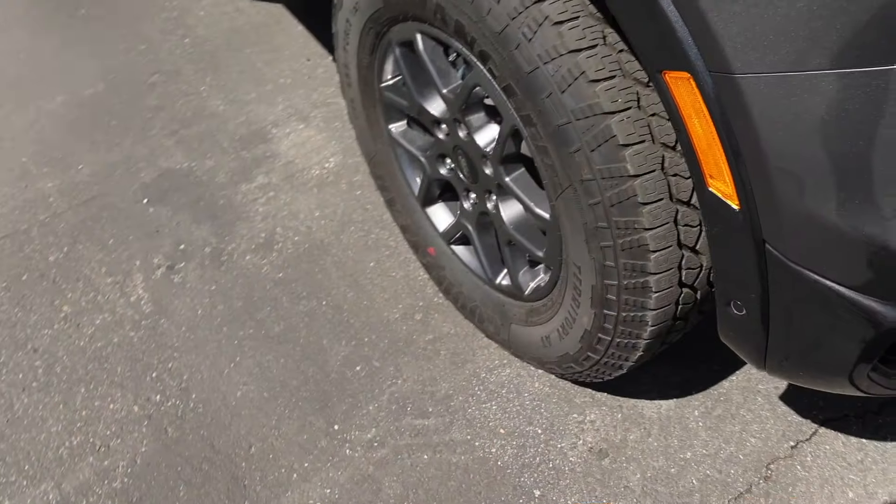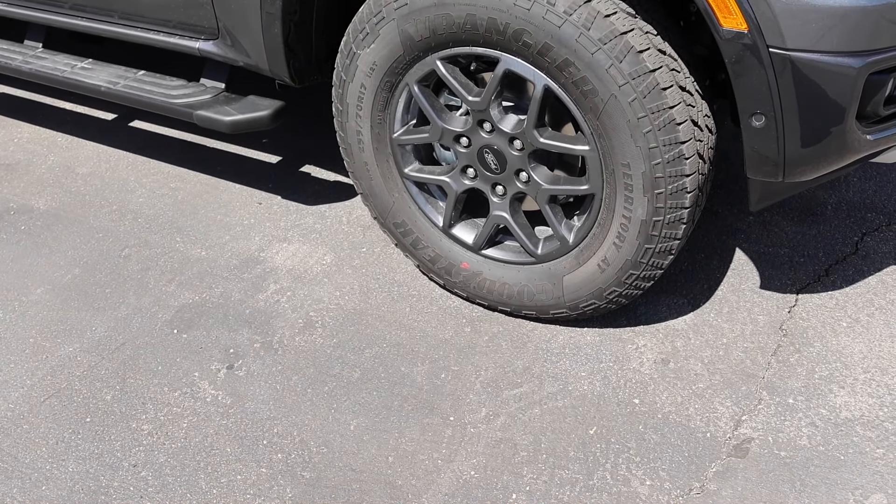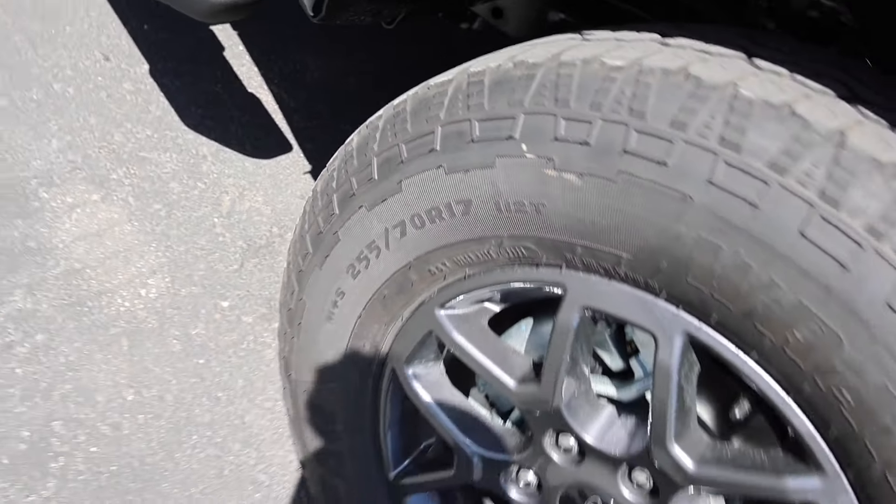As far as performance goes, this thing handles like a car and it does have independent front suspension. The tires are the Goodyear Wrangler Territory ATs — nice tire and they are pretty quiet. I'll show you guys some of the sound of the interior, but before we do that let me show you the RPMs.